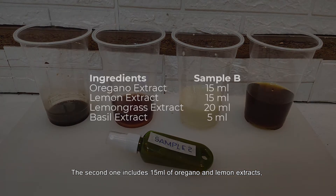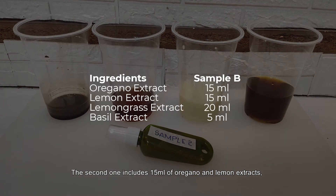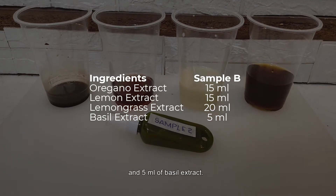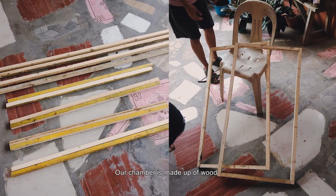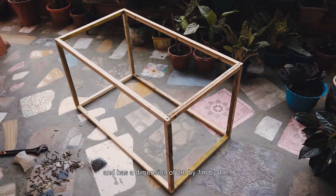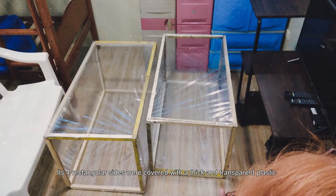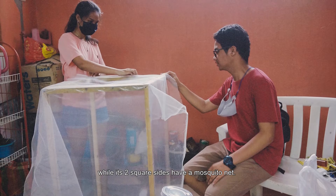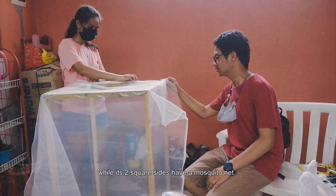The second sample includes 15 ml of oregano and lemon extract, 20 ml of lemongrass extract, and 5 ml of basil extract. Our chamber is made of wood with dimensions of 2 m by 1 m by 1 m. Its four rectangular sides were covered with thick transparent plastic, while its two square sides have a mosquito net.